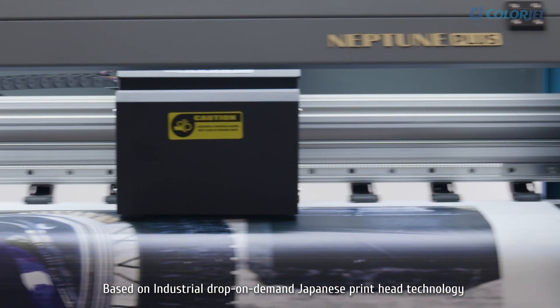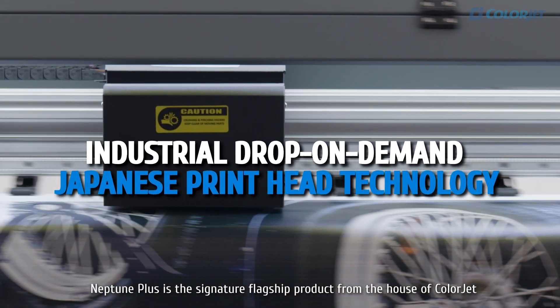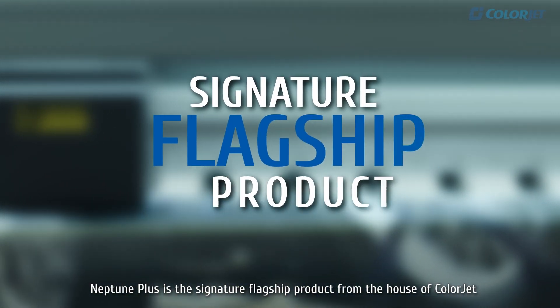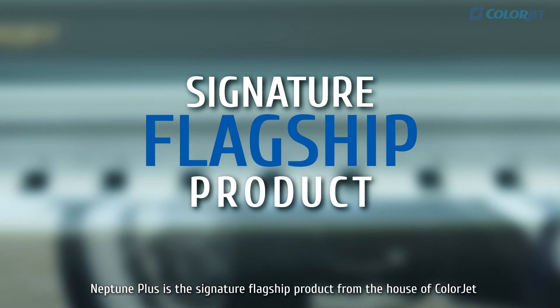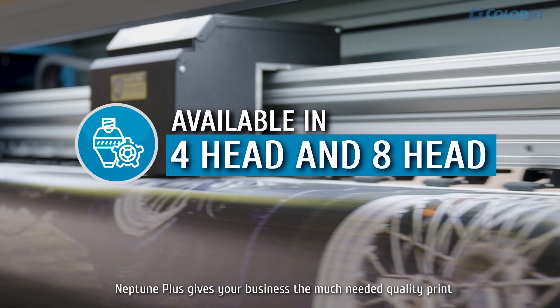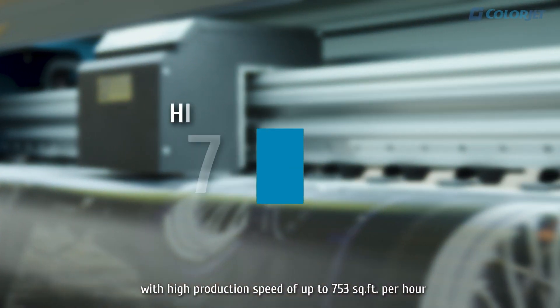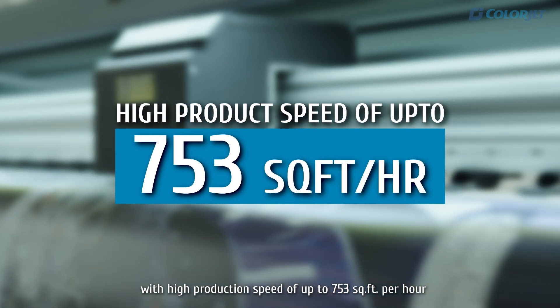Based on industrial drop-on-demand Japanese printhead technology, Neptune Plus is the signature flagship product from the house of ColorJet. Available in 4-head and 8-head options, Neptune Plus gives your business the much-needed quality print with high production speed of up to 753 square feet per hour.